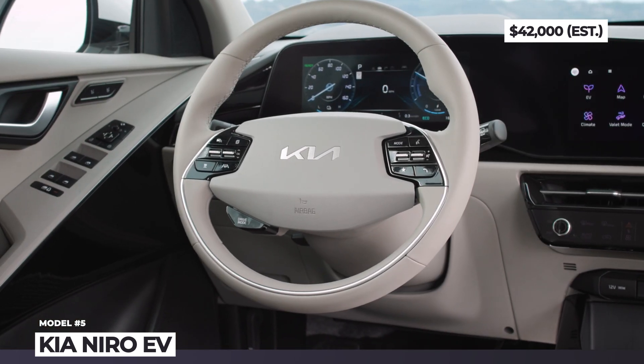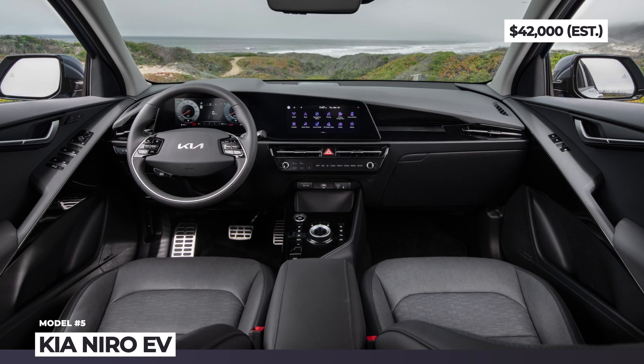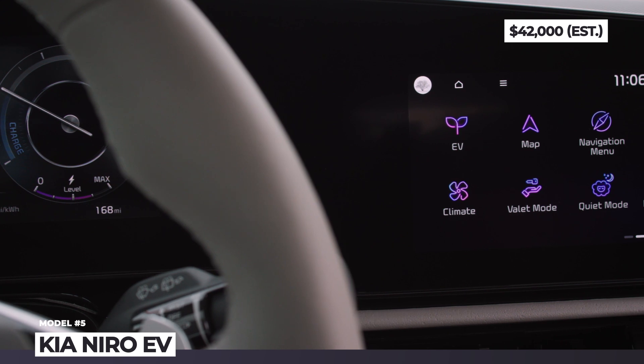As for the interior, it offers a two-spoke steering wheel, recycled upholstery materials, and dual 10.3-inch screens for the dashboard and infotainment.